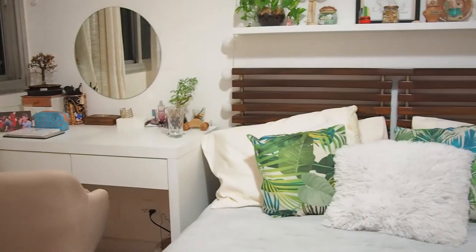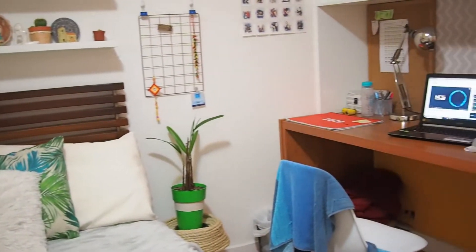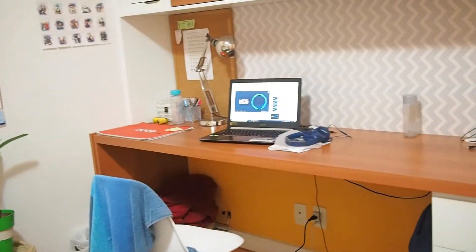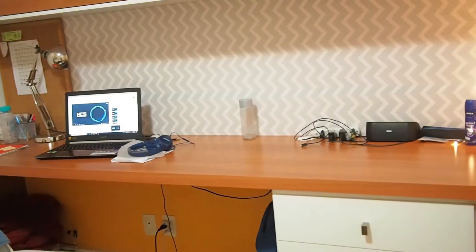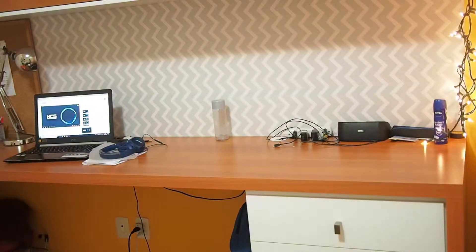Now that everything is more or less organized, we can go ahead and jump into the next step, which is getting our stuff ready for tomorrow — which is the first day of class. So just grab everything you need and pack it.